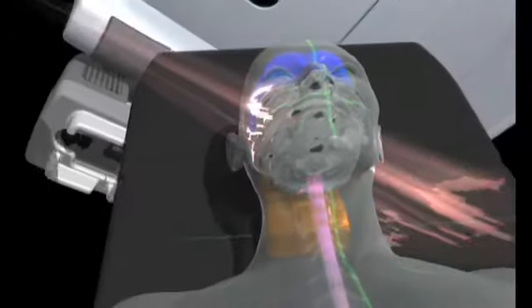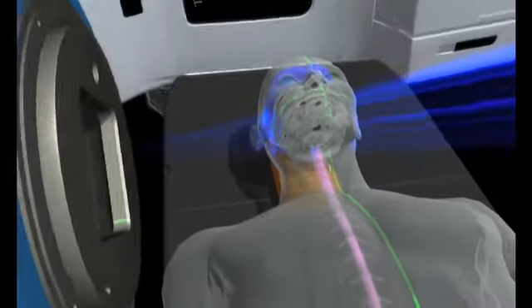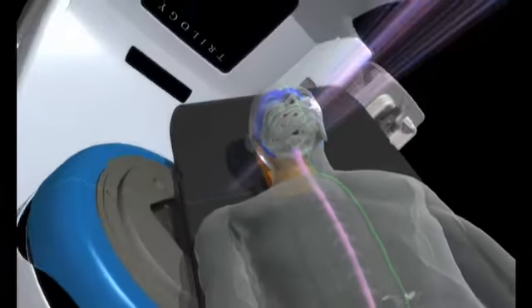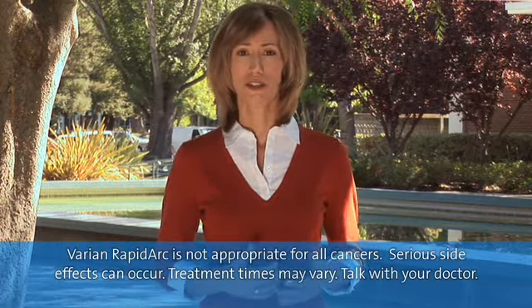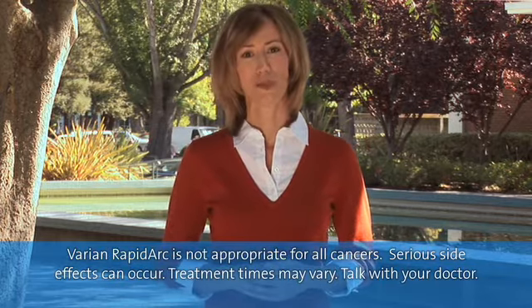After that, RapidArc goes to work and delivers the treatment in one revolution or rotation around the patient — that takes about two minutes. RapidArc treatment centers are becoming available all over. We recommend that you ask your doctor whether RapidArc radiotherapy is right for you. Your doctor and/or your oncologist will help you decide. Thanks for joining us.